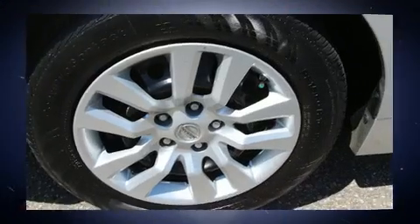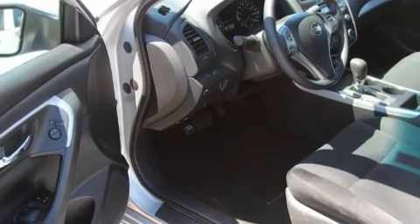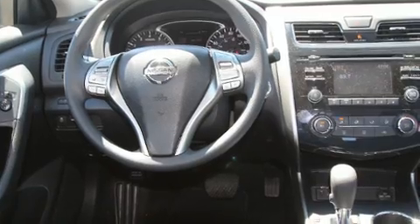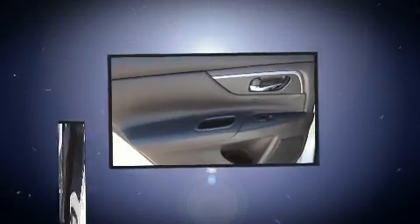All of the premium features expected of a Nissan are offered, including front and rear reading lights, a trip computer, an outside temperature display, remote keyless entry, and a premium sound system with six speakers providing a sensational audio experience.